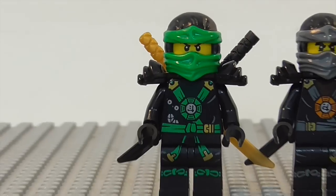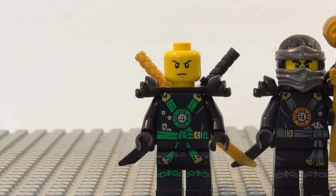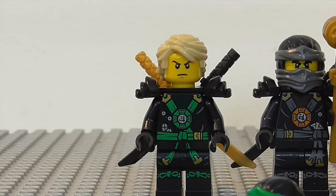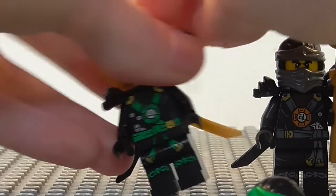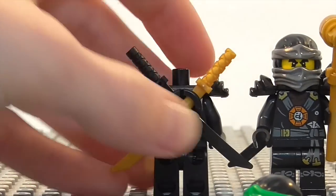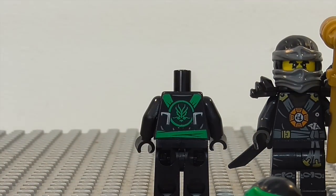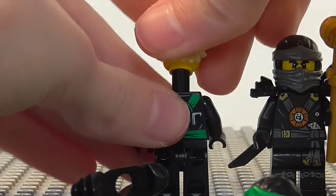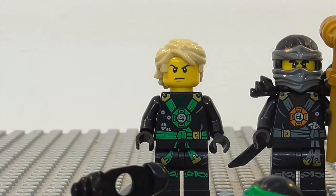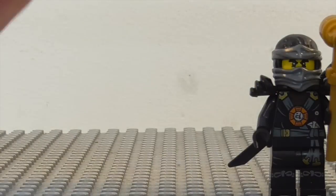So next up we have Lloyd in his deep stone armour. Obviously the mask has the green highlights on it. And then there he is with his hair on. There is his torso and leg detailing — and you just have the two swords in the back there. No double sided face on him. And there is his back detailing. And then there is just a full look, and without his shoulder pads on.